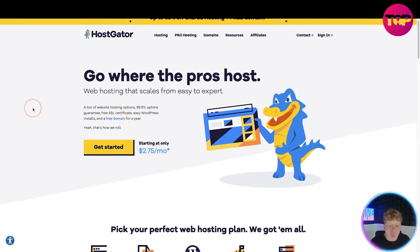So you go where the pros host — it scales from easy to expert. There are hundreds of websites using different hosting sites. 99.9% uptime is guaranteed here. You get free SSL security, easy WordPress installs, and a free domain for a whole entire year. And it's starting at just $2.75 a month — less than a Starbucks coffee every single month.